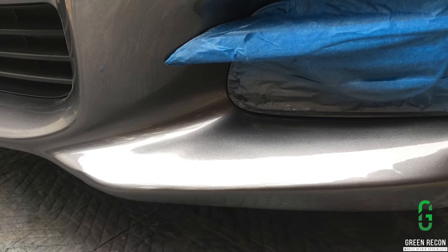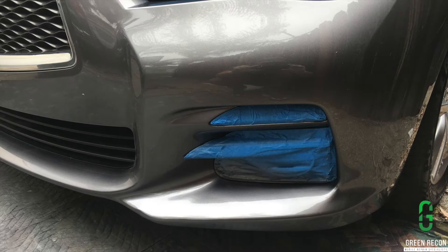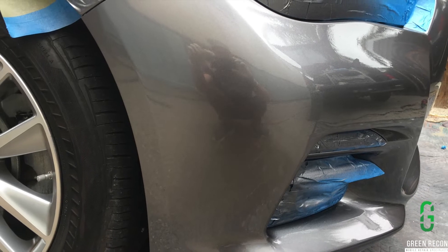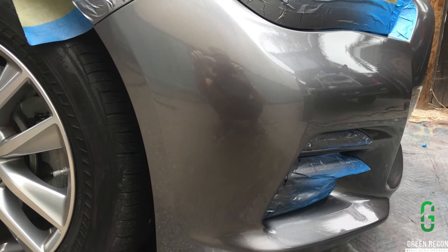I did not do pictures for the primer step, but here it is all painted and cleared. It turned out awesome, and as you will see the customer was extremely happy.